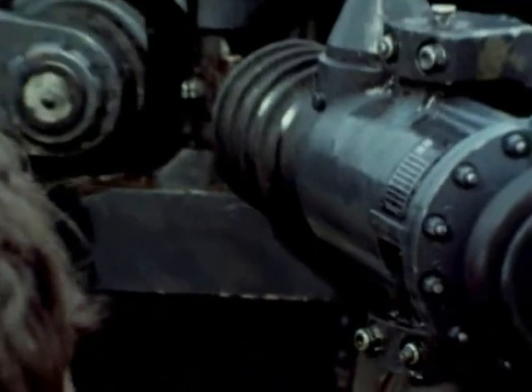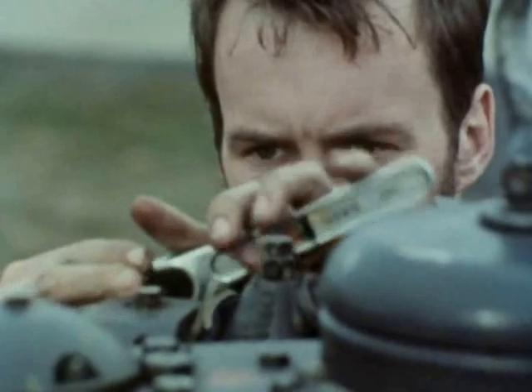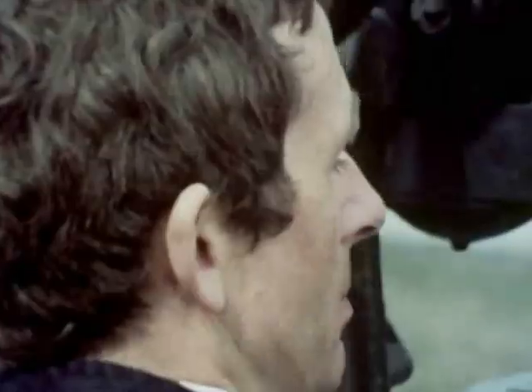Last year, the Lee-on-Solent flight flew 158 sorties and assisted 75 casualties, many with serious injuries. There has always been a helicopter ready for emergencies. The Chief Artificer and his team aim to keep it that way.